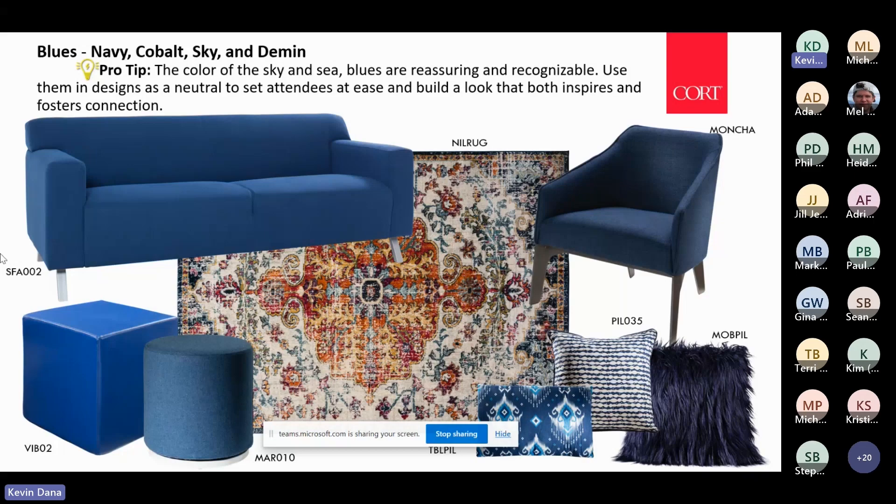I was just at the Neocon show last week — a contract furniture manufacturer show in Chicago — and I was surprised but not surprised that these tones in the blue, these really Azure corporate blues, were really trending at the show. Just when you think it's a little passé, they come back again.